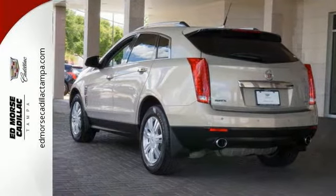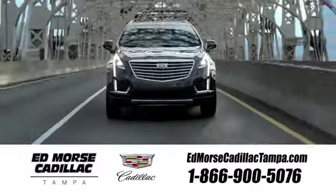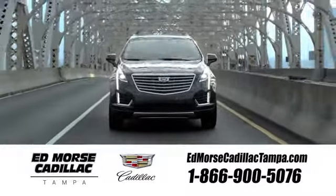Come in and see for yourself today. Visit our website at edmorsecadillactampa.com or call us today.